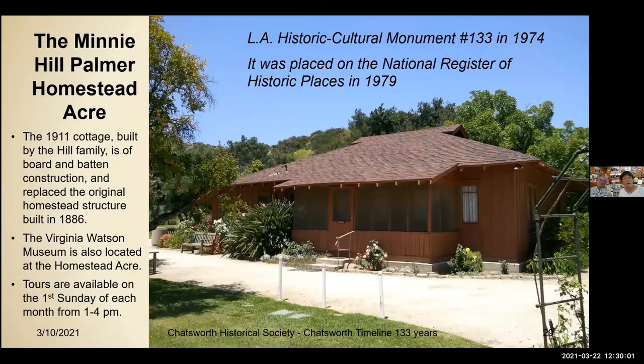We're coming back to the Minnie Hill Palmer Homestead Acre — it is LA Historic Cultural Monument number 133, designated in 1974. The 1911 cottage built by the Hill family is board-and-batten construction and replaced the original homestead structure built in 1886. The Virginia Watson Museum is also located at the Homestead Acre. Tours are normally the first Sunday of each month from 1 to 4 PM — they're not available this month or next, but we're hopeful we can open up for monthly tours perhaps in June or July.